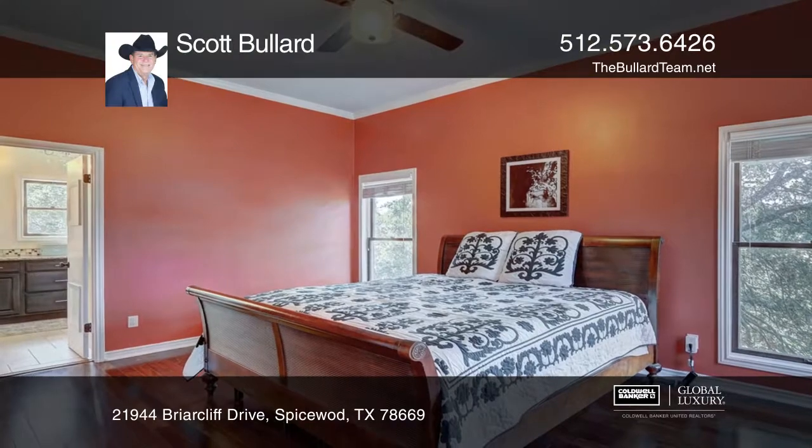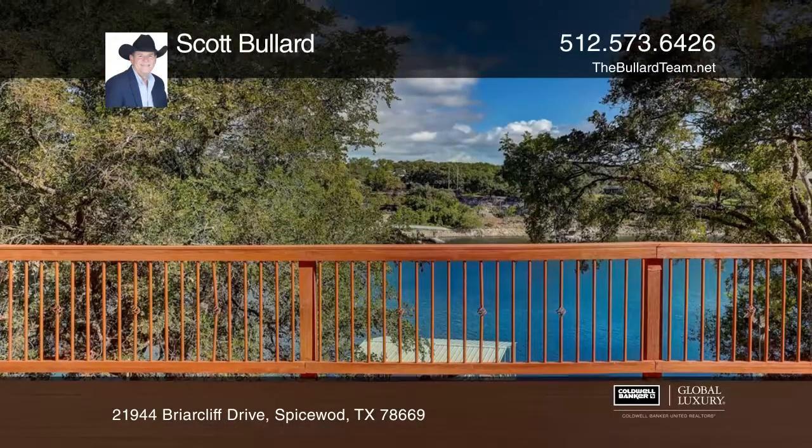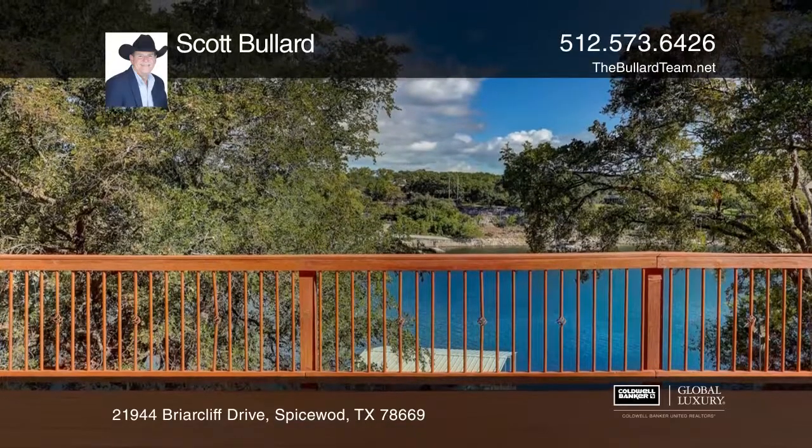The recently remodeled kitchen boasts ample counter space and an island bar. Be inspired in the sun-filled art studio with a separate entrance.